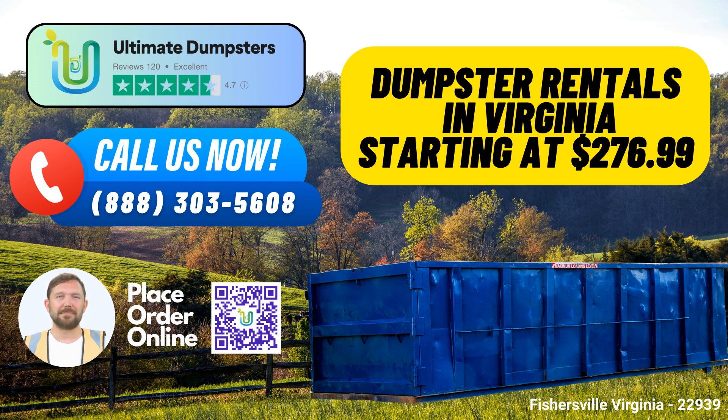Getting started is easy. You can either call us or use the QR code provided in the video to place your order online. As a special offer, our current platform provides a 25% discount on dumpster rental orders when placed online. Don't miss out on this fantastic opportunity to save while receiving top-tier service from Ultimate Dumpsters. Get in touch with us today and experience the ultimate in waste management solutions.